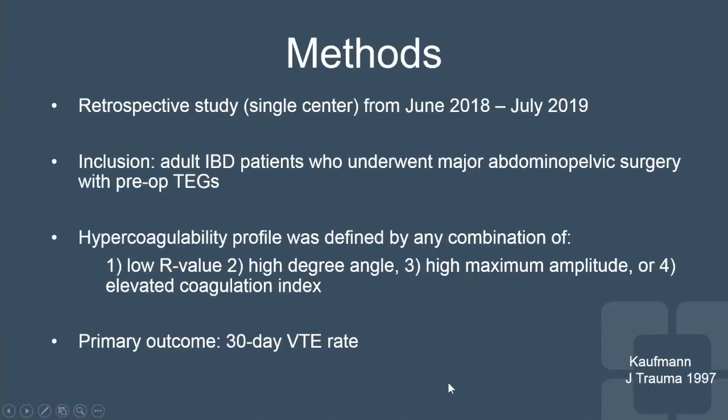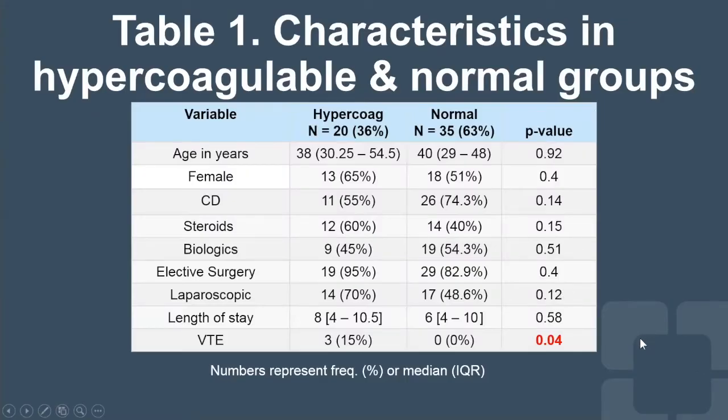Our methods: this is a single surgeon, single center, retrospective one-year study that included mostly consecutive adult IBD patients undergoing major abdominal pelvic surgery. The reason I said mostly consecutive is they had to have a preoperative TEG, otherwise they were excluded. The hypercoagulable profile was specifically defined by a combination of at least two of the following: a low R value, a high degree angle, a high max amplitude, or an elevated coagulation index. Our primary outcome was 30-day venous thromboembolism rate.